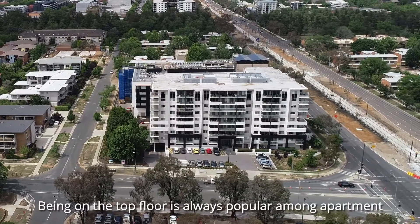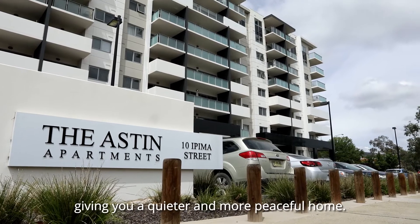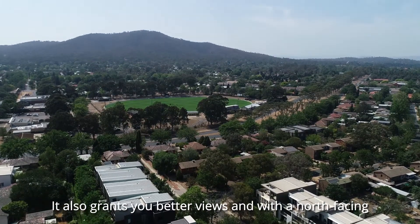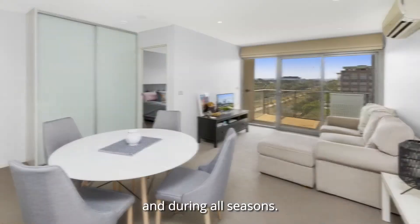Being on the top floor is always popular among apartment owners as you're far away from the street below, giving you a quieter and more peaceful home. It also grants you better views and with the north-facing aspect, this means great natural light throughout the day and during all seasons.